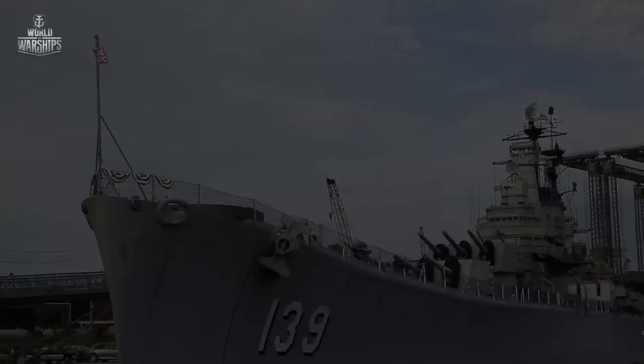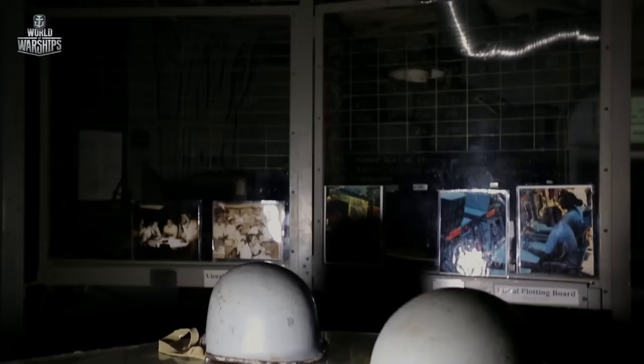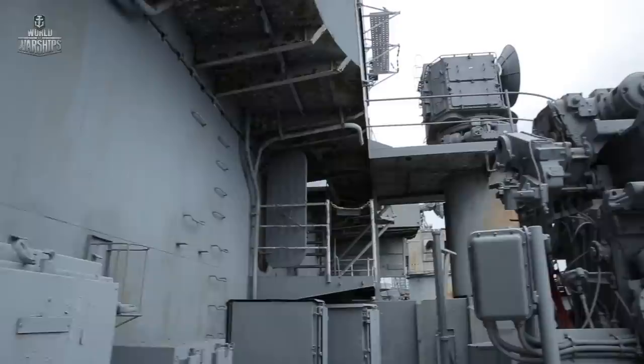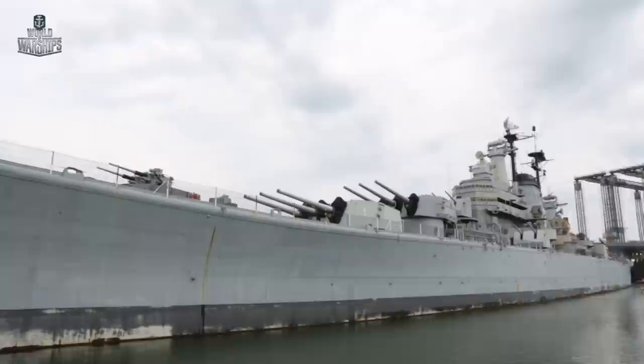Armament capable of disabling any enemy ship, and experienced crews that knew how to defeat the enemy in both day and night battles — Des Moines-class cruisers, powerful and well-equipped, should have become a real nightmare for the Imperial Japanese Navy. But they never did.